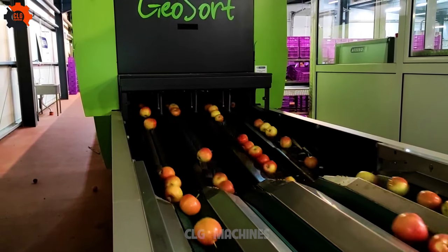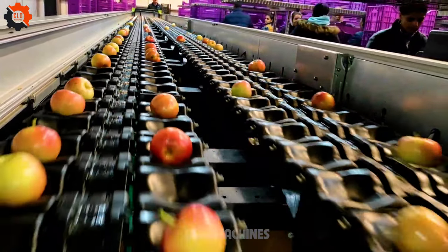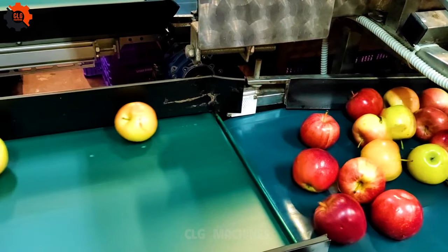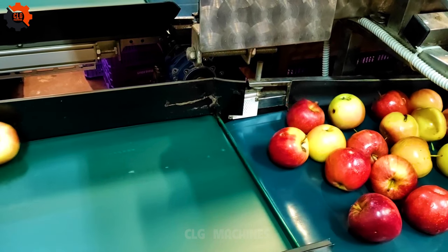Some popular apple varieties include Gala, Granny Smith, Fuji, Honeycrisp, and Red Delicious. Apples can be stored for several months in a cool, dark place or refrigerated to extend their shelf life. Apples are versatile and can be eaten raw, cooked, or processed into various products like applesauce, cider, and apple pie.